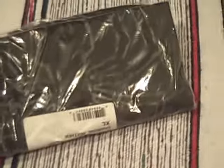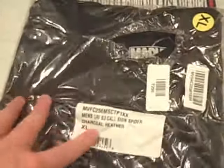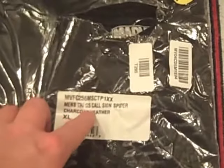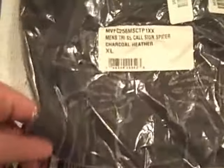So here we have a t-shirt, and there may well be some other small items in that packet that I'll come to in a minute. It's a very black or dark grey, a bit ripped. Men's Tri-SS Call Sign Spider Charcoal Heather XL. You can just about make out a spider in there in grey — it's already like this, nice and subtle.